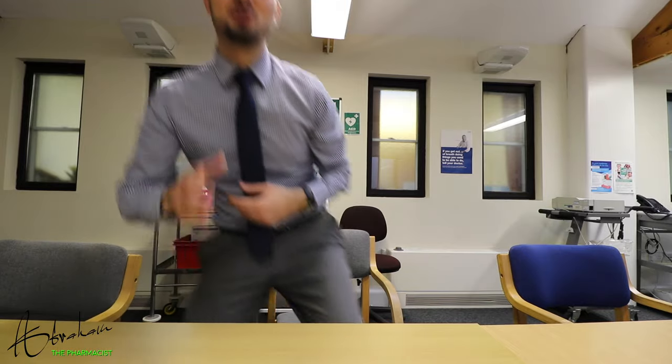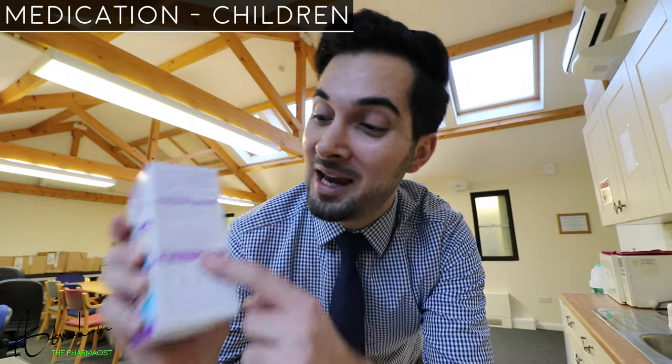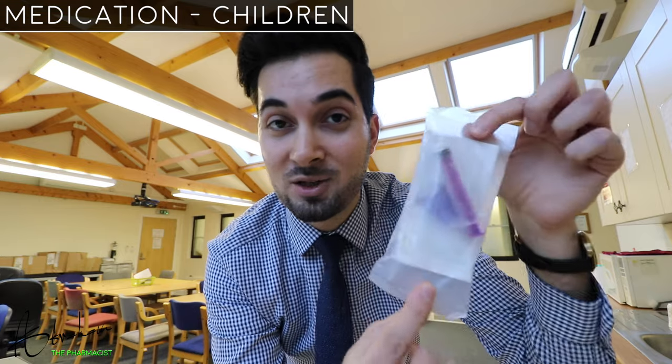Now let's move on to medication. For children, consider giving them children's paracetamol or children's ibuprofen only if they're distressed. These shouldn't be given together unless advised by a healthcare professional. Always check the age and weight restrictions for any medicines you give, and ask your pharmacist for an oral syringe to make it easier to administer medicine to a child.